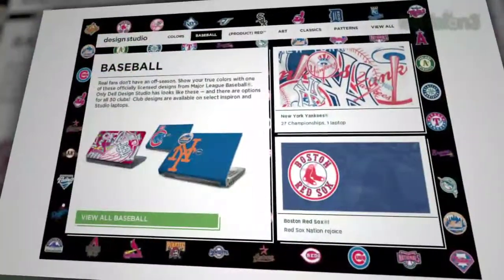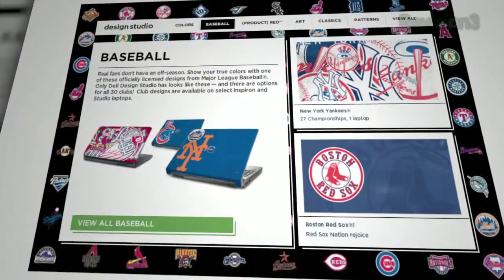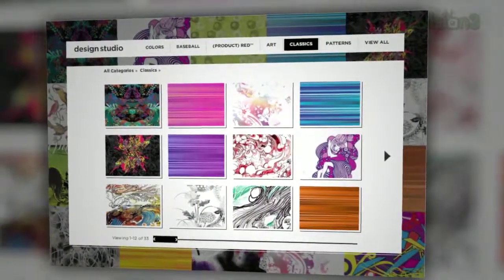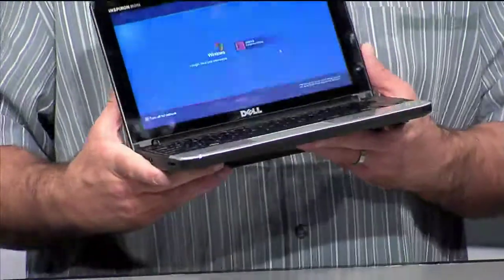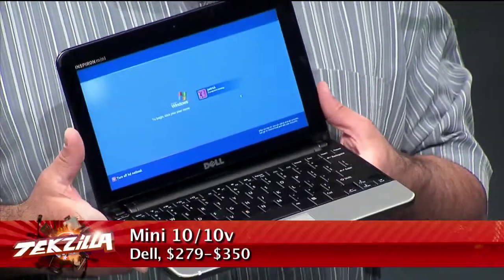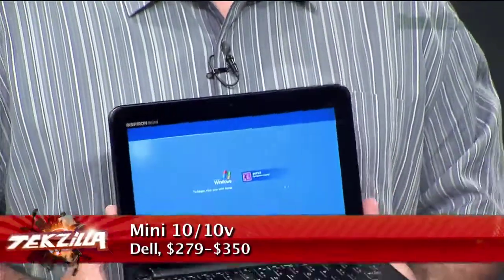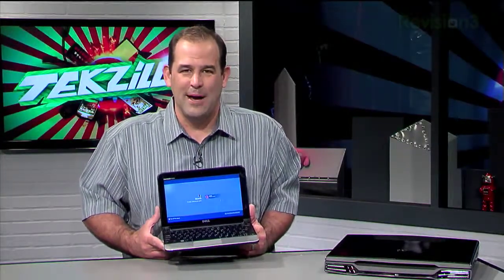If you're not into the plain colors like this, check out the 200-odd lid design art offerings in Dell's Design Studio. From baseball team logos to art and patterns available on most of Dell's laptop lineup, including the Mini 10 and 10V — Dell's netbooks, which start at under $300. I own two of them, and they can be ordered with built-in TV tuners or GPS, but still top out at a paltry 1GB of RAM. We want more RAM, Dell.